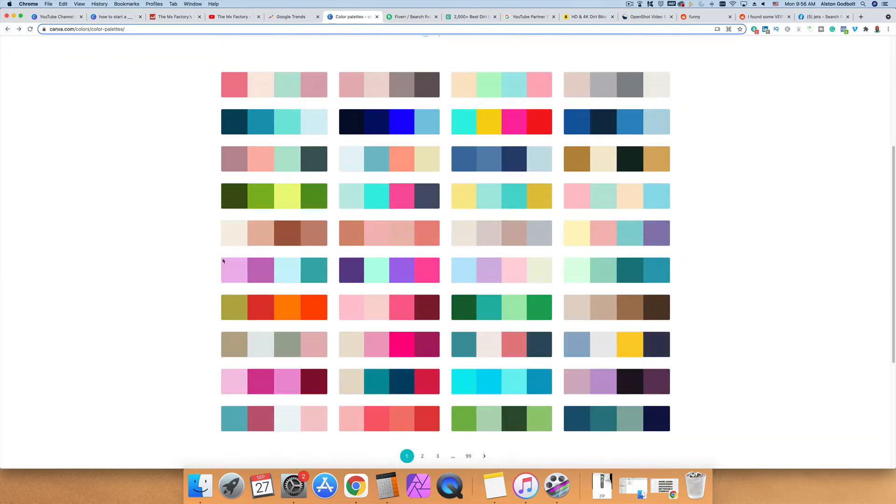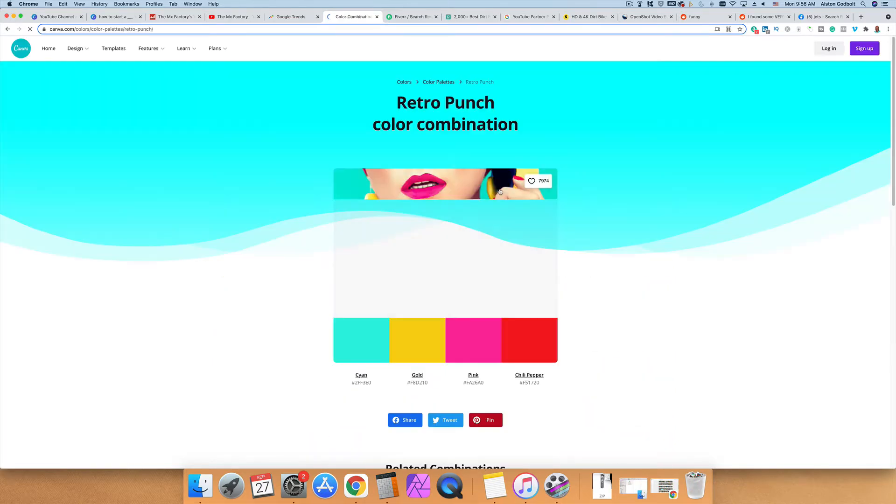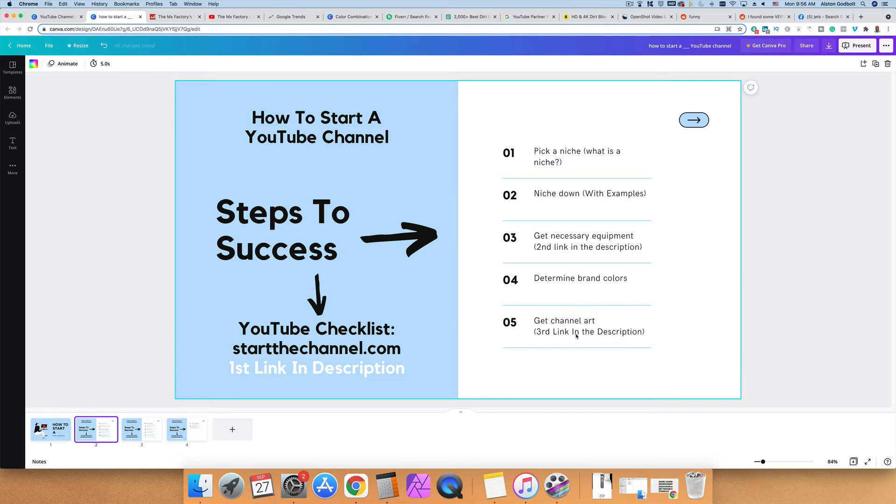If you have no idea how to pick brand colors, you can use the Canva Color Palette tool. They've put together different palettes — there are 99 pages. You click on one you like and it gives you an example of what it looks like along with the specific color codes. You can use all of them, three, or two — do whatever is best for your business. Simply copy these and put them on a notepad for the next step.